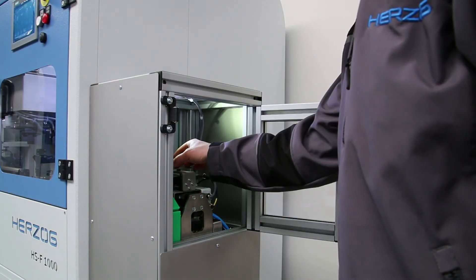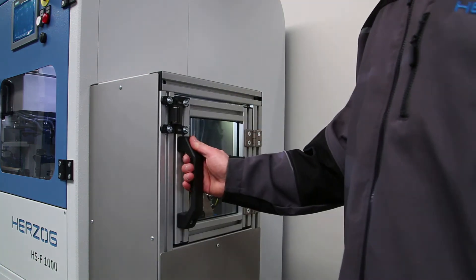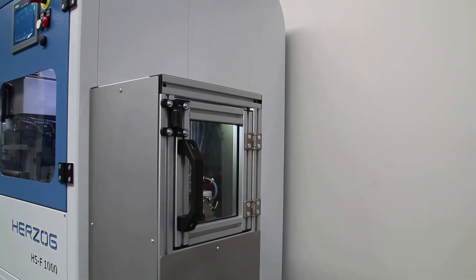If necessary, the prepared sample can also be returned to the input position where it is available to the operator.